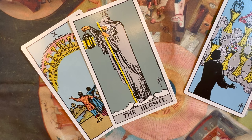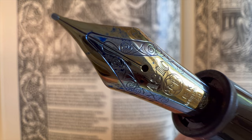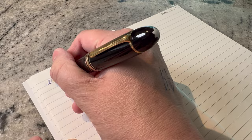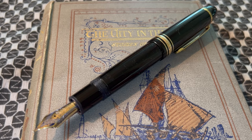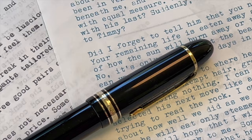It is the Mont Blanc Meisterstuk 149 — the standard all other pens are judged against. It has a timeless design that for many is the essence of a fountain pen. If you could see the platonic ideal of a fountain pen, this would be it. Holding it is holding history and tradition in your hand. It is a pen that has signed treaties, correspondences, journal entries, statements of great import and consequence.